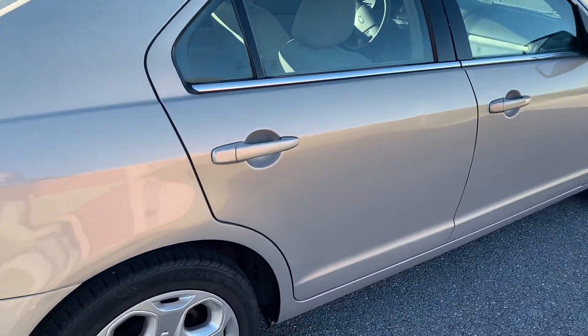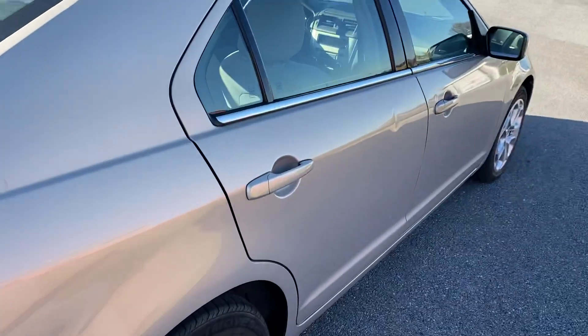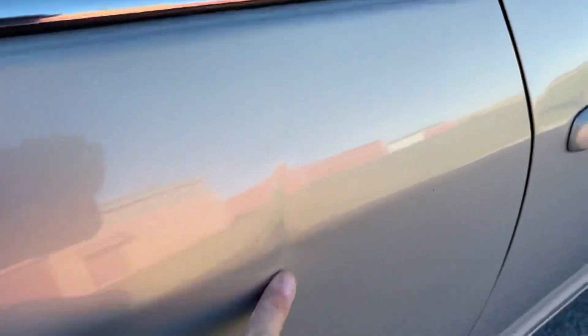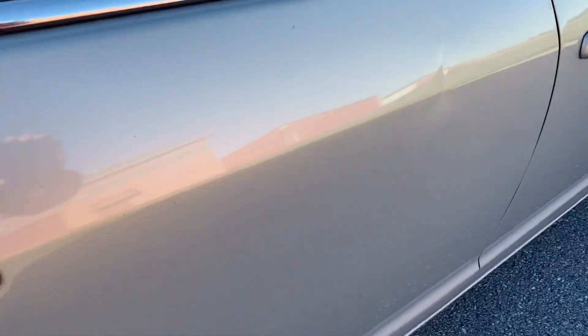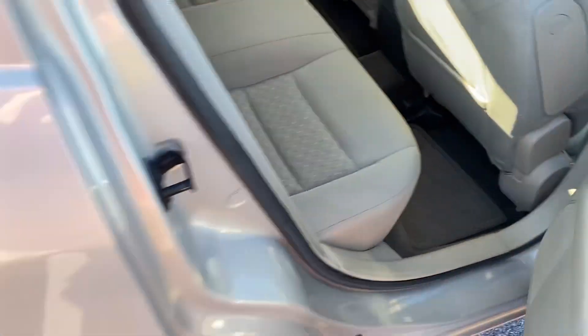Over here you can see that Smokestone totally changes colors from the sunlight to the shade. Cosmetically, about the biggest blemish on the car — right here in the rear passenger door has a little crease in it. But other than that, for the money, this thing absolutely feels like a great car.